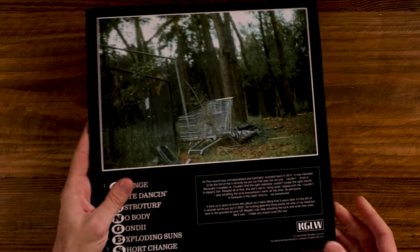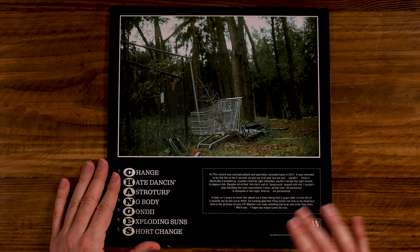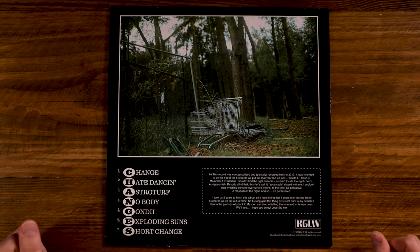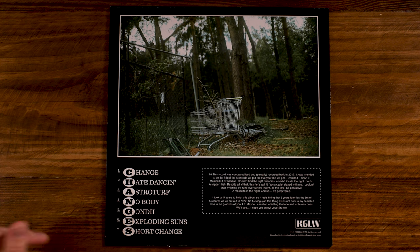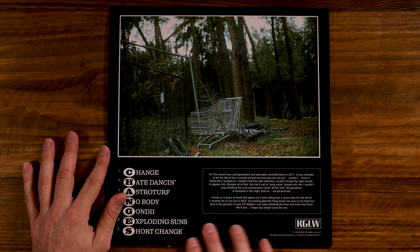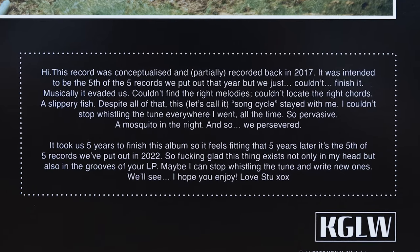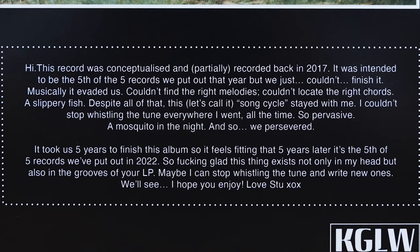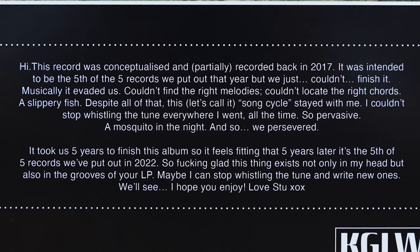On the spine, just King Gizzard and the Lizard Wizard Changes. On the back we have a shopping cart and more forest with fences and things — an interesting choice there for the back of the album. It's got a cool note from Stu basically telling the story that they partially recorded it back in 2017 and could just never really get it to sound right. Working on it and working on it, they came back to it and it took them five years to finish. It's amazing.